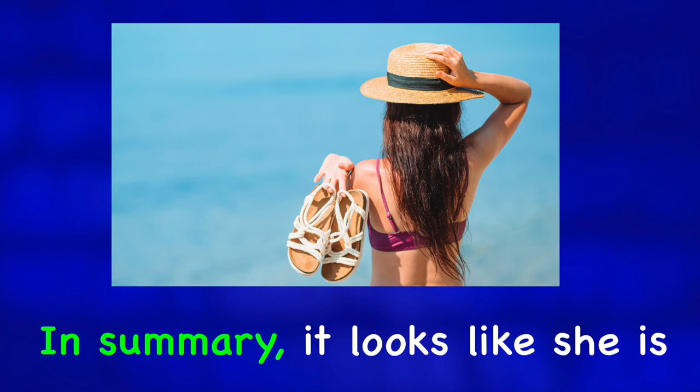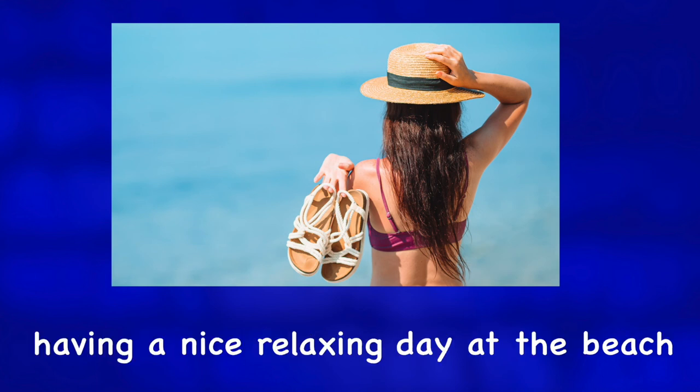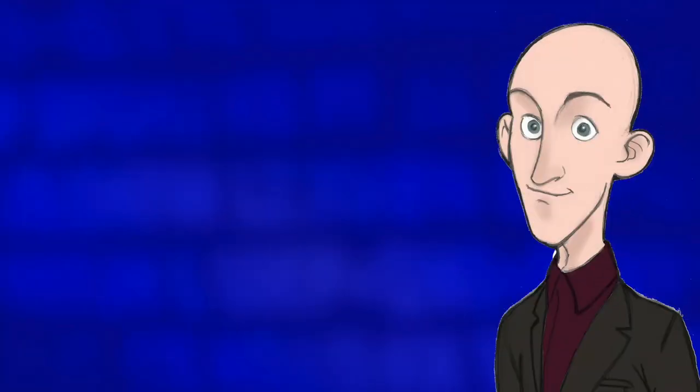In summary, it looks like she is having a nice relaxing day at the beach. For more photo descriptions, check out one of these videos.